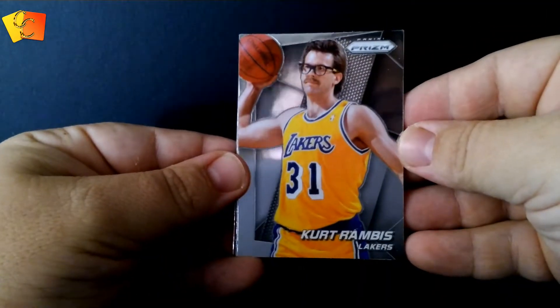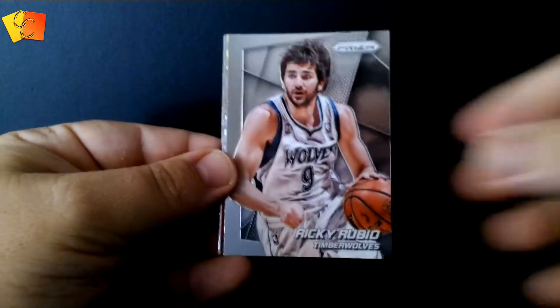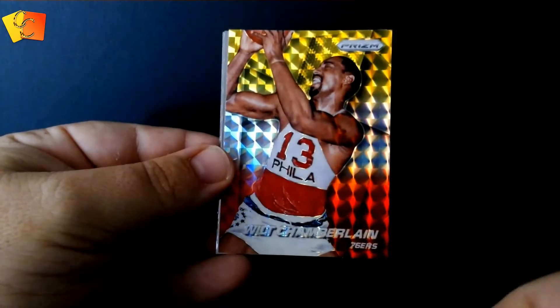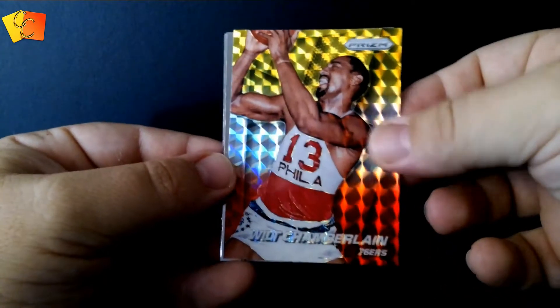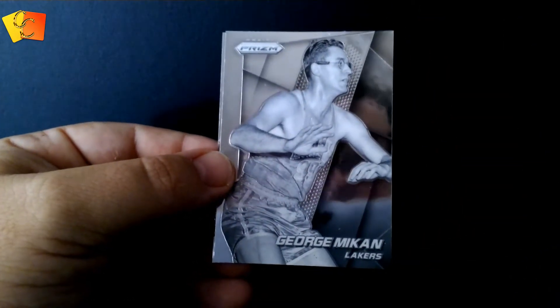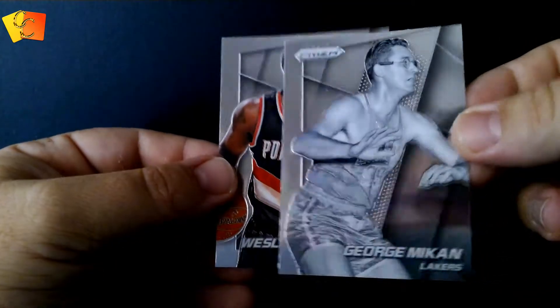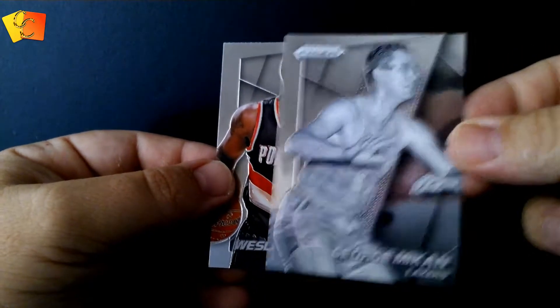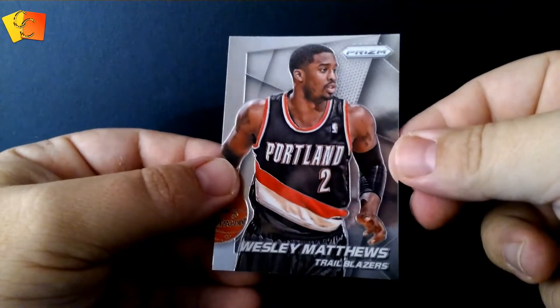Next pack, crack open the Prism. All right — Kurt Rambis, Ricky Rubio. Oh, what's this? A Wilt Chamberlain, looks like a red, white and yellow prism. Oh, what's this one — George Meekin, Lakers — that's like all silver, that's a very different looking card, not seen one of those before. Wesley Matthews, that's just a base card. Wow, those are some nice ones there, a bit of value possibly. We'll put those to the one side, in the new beaut pile.